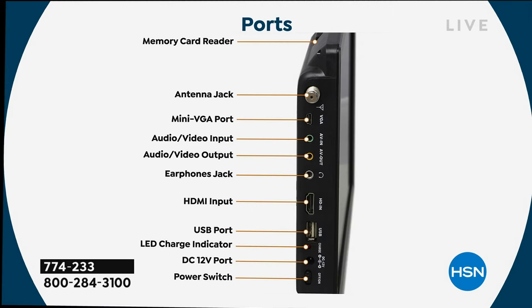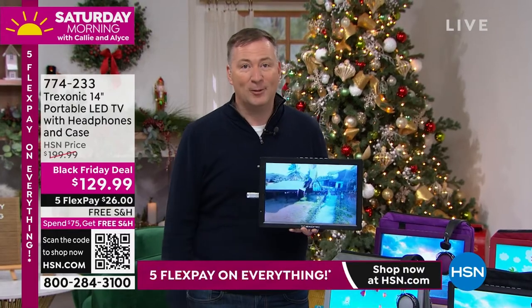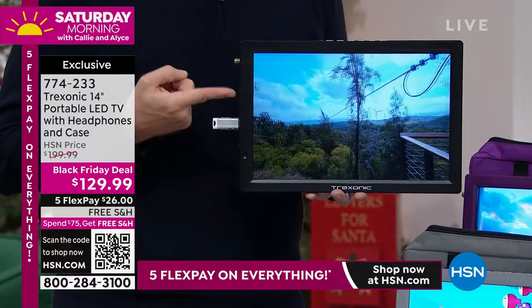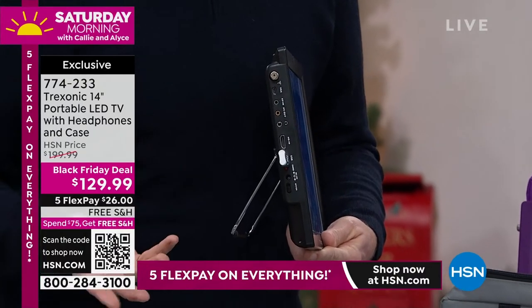Those RCA ports are for DVD players, some camcorders, and VCRs. We do give you earphone jacks so you can use those over-the-ear headphones that we're including. If you don't use the headphones, it does have stereo sound — incredible sound that comes out of it too. You get that USB port where I was playing my videos, but it's that HDMI input right there in the middle where you can plug in a cable box, satellite box, Xbox, PlayStation, or a Nintendo Switch. You can also use that port on the side to plug in a Roku, a Fire Stick, or an Apple TV. It probably has more ports than those big-screen TVs that you have, but it makes it so versatile.